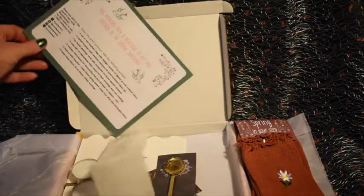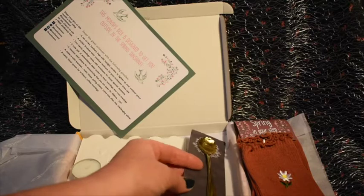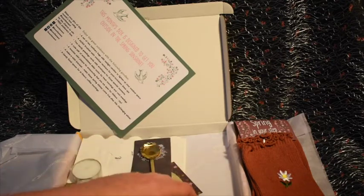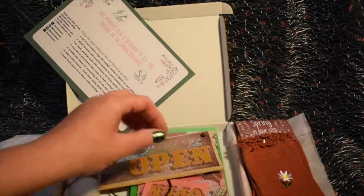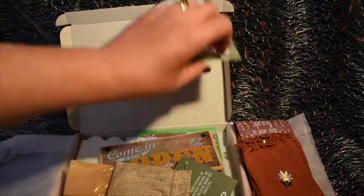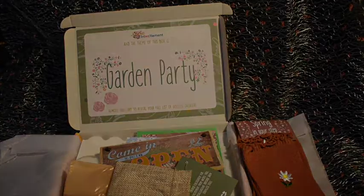So to summarise, we have a set of two luminary bags with tea light candles, a swallow necklace, two greeting cards, a pair of socks, a mini wooden plaque, a wish bracelet, and a floral spoon. I think that's a really lovely selection of items. So that is the April 2021 Boxcitement box.